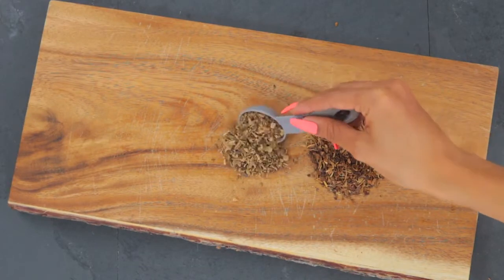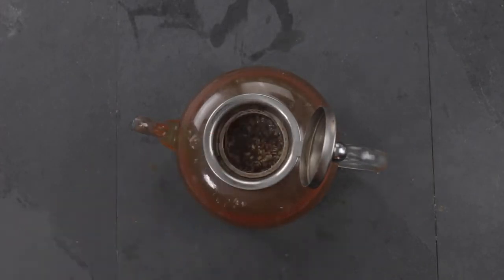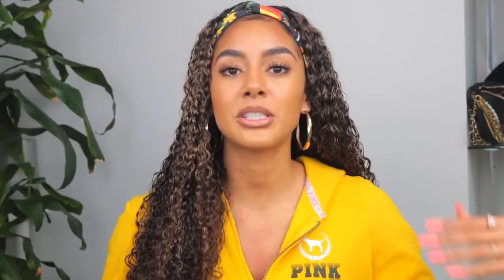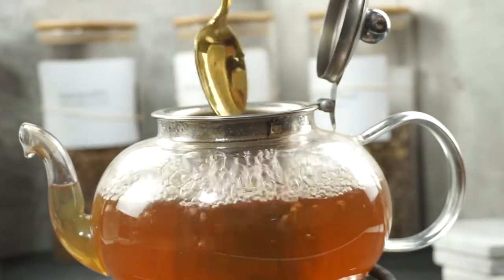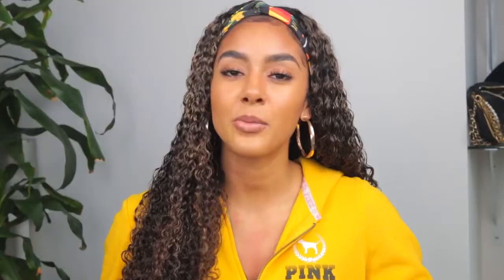I have a more detailed video about infusions and decoctions linked down below in the description box so you can get a deeper dive into what that actually means. Basically, certain herbs can only be cooked, heated, boiled, or simmered at a certain temperature. After you've surpassed a certain temperature, you're actually stripping away their natural medicinal purposes — whether that be minerals or vitamins. So you want to make sure you're not overcooking your herbs, because you won't get the actual properties you're using them for.